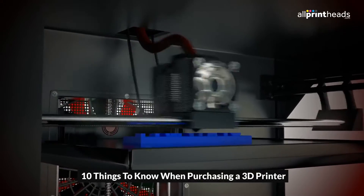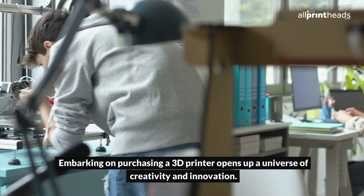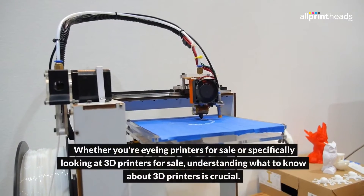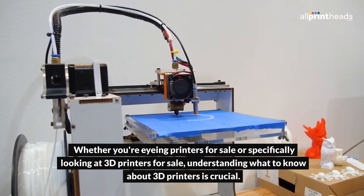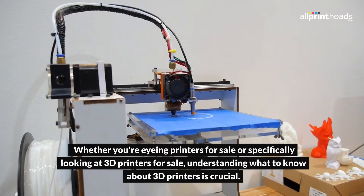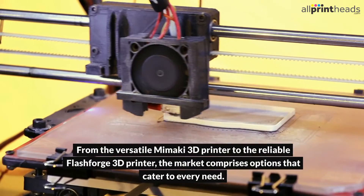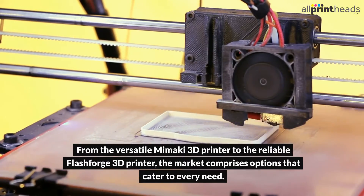10 Things to Know When Purchasing a 3D Printer. Embarking on purchasing a 3D printer opens up a universe of creativity and innovation. Whether you're eyeing printers for sale or specifically looking at 3D printers for sale, understanding what to know about 3D printers is crucial. From the versatile Mimaki 3D printer to the reliable Flashforge 3D printer, the market comprises options that cater to every need.